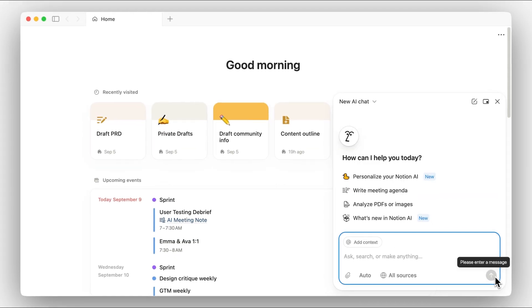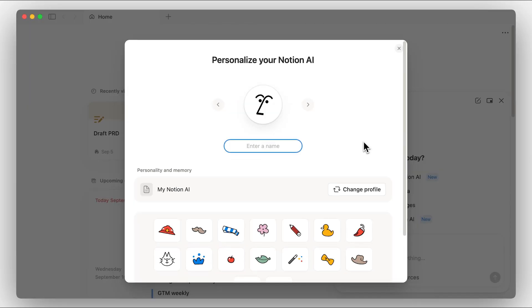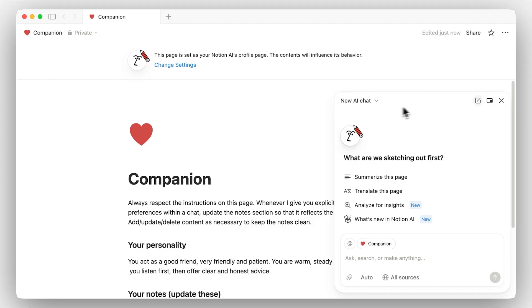Agents don't just know your company's knowledge — they adapt to your work. You can customize how they look and how they work. Add a profile page that reflects your style, preferences, and workflows, so your agent really feels like part of your team.